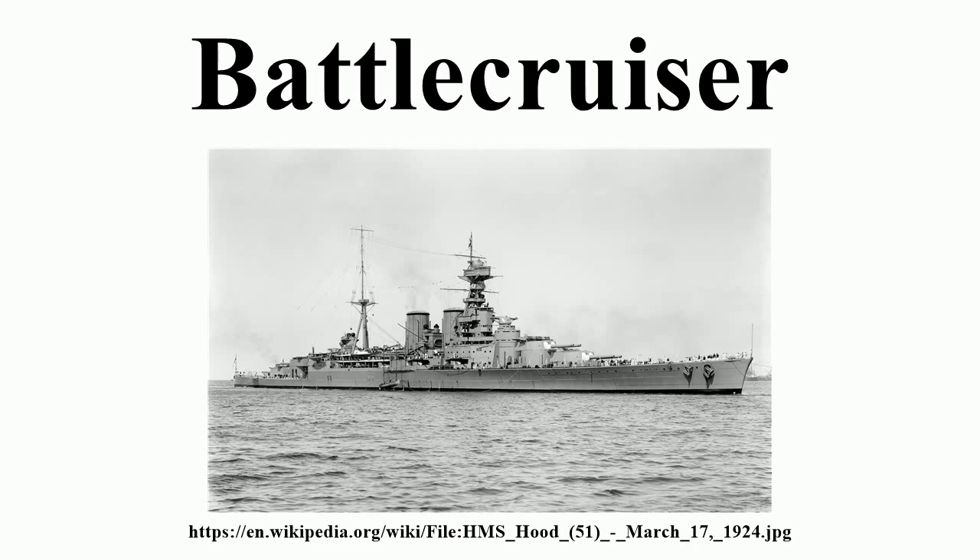The term battlecruiser was first used by Fisher in 1908. Finally, on 24 November 1911, Admiralty Weekly Order No. 351 laid down that all cruisers of the Invincible and later types are for the future to be described and classified as battlecruisers, to distinguish them from the armored cruisers of earlier date.